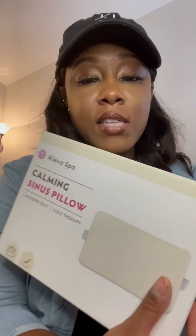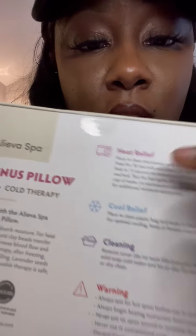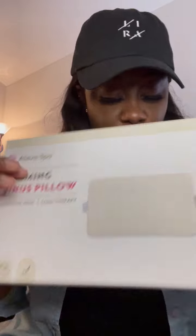Another item — not really hygiene related — but I struggle with bad allergies and sinuses, so I got this Calming Sinus Pillow for $5.99. I was so surprised at how cheap it was. It's lavender heat and also has cold therapy — heat relief, cool relief, and cleansing. This is how it looks. If you see it and have the same problem with horrible allergies, get it.